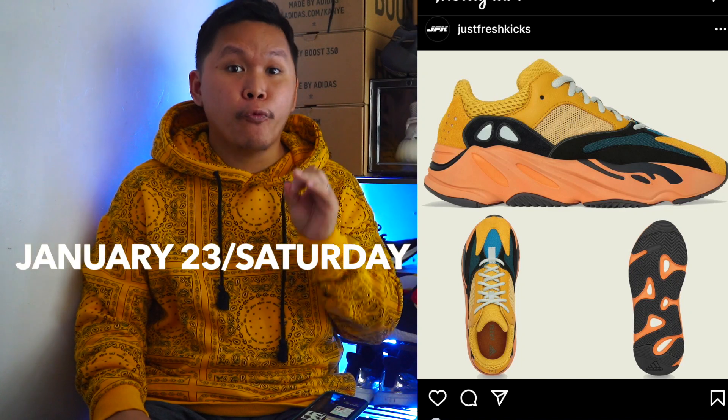Hey guys, what's up? Welcome again to another video. Today we're gonna talk about the Yeezy 700 V1.